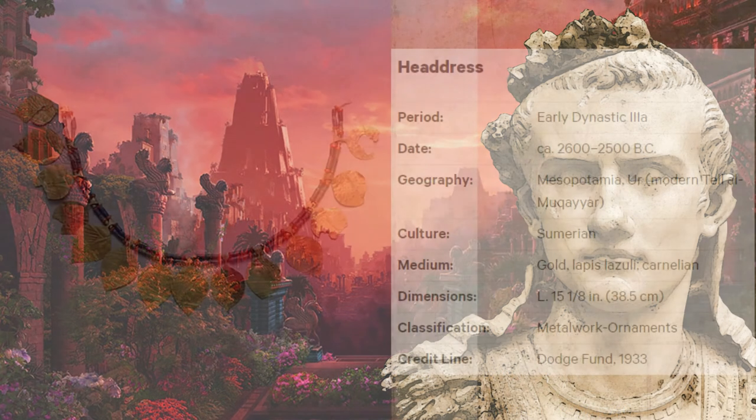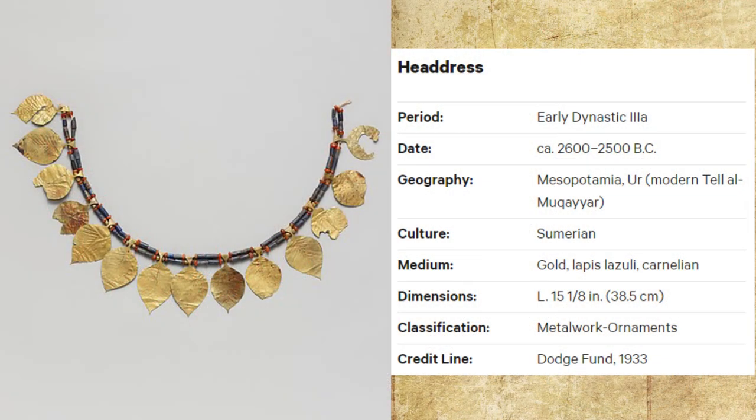The last artifact is the Sumerian headdress. The headdress is from the city of Ur, in the early dynastic IIIa period. This artifact is dated between 2600 to 2500 BC. The medium is gold, lapis lazuli, and carnelian. The headdress is classified as an ornament.